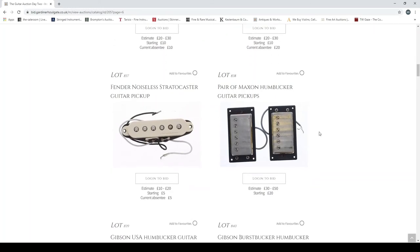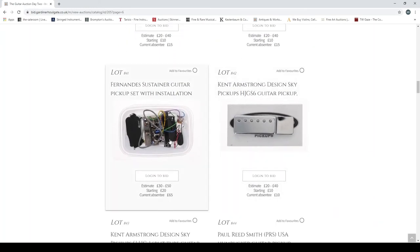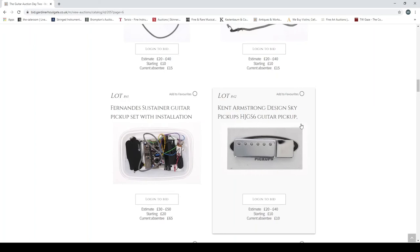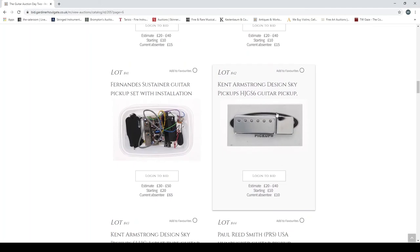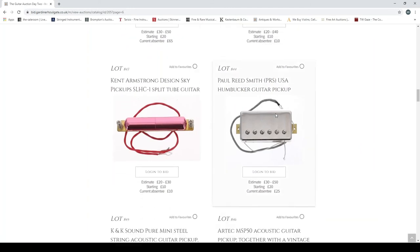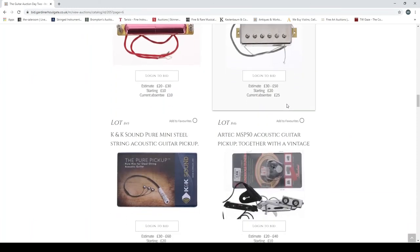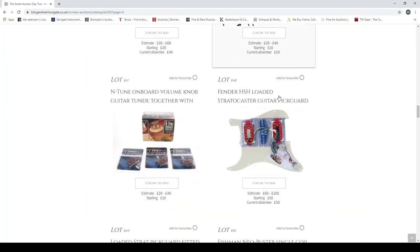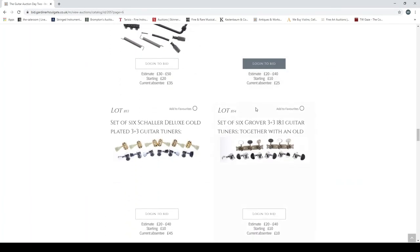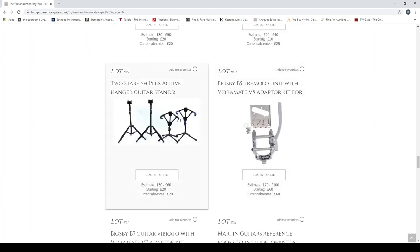A Seymour Duncan JB Jr pickup, a pair of Seymour Duncan Jazz humbuckers, a Seymour Duncan Alnico 2, a Seymour Duncan Fat Cat, a Seymour Duncan Little '59, a Seymour Duncan Three-Quarter Pounder Telecaster, a Seymour Duncan Vintage Broadcaster. A Fender Noiseless Series 2 guitar pickup, a pair of Maxon humbucker guitar pickups, a Gibson USA humbucker with gold cover, a Gibson BurstBucker. A Fernandez Sustainer guitar pickup set — we saw a Fernandez guitar the other day without a sustainer. A Kent Armstrong Design Sky pickups — I had some of these, sold them not long ago, they were P90s. A short-lived Kent Armstrong/Korean manufacturer collaboration that didn't work out I think. A Paul Reed Smith USA humbucker guitar pickup. Acoustic guitar pickups, and a loaded pickguard with tone and volume knob.